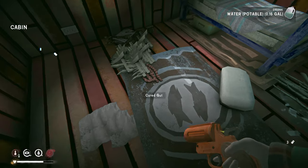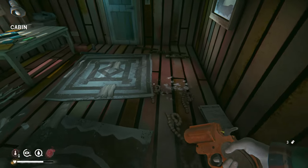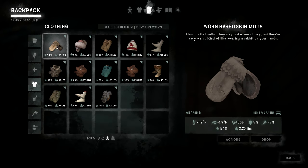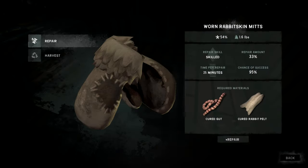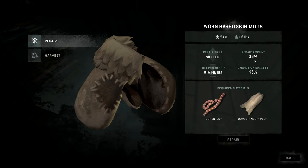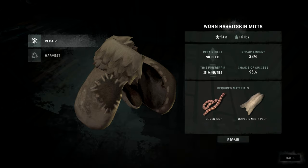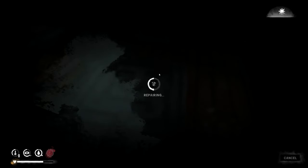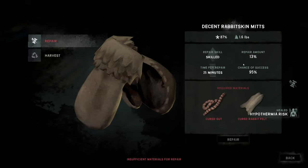Let's grab another gut and a pelt — let's do the mitts since they're in worst condition. Repair mitts — that gets them to about 87%. That only took 25 minutes. The socks actually took longer than that — amazing.